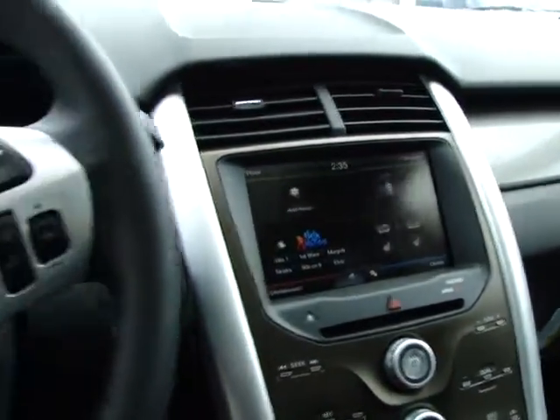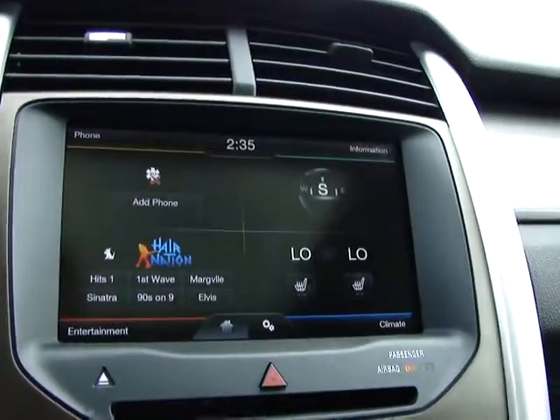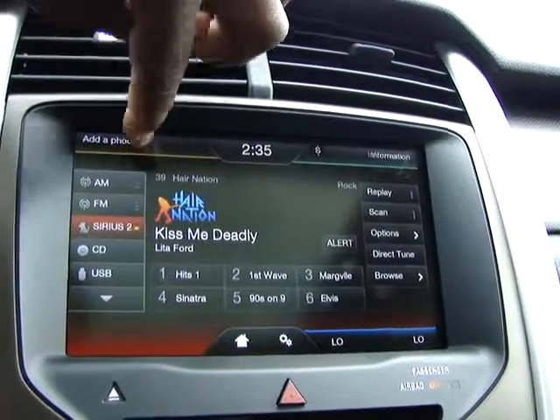The biggest difference too is that you can get the My Touchscreen. It's four corners: entertainment, compass, and phone.